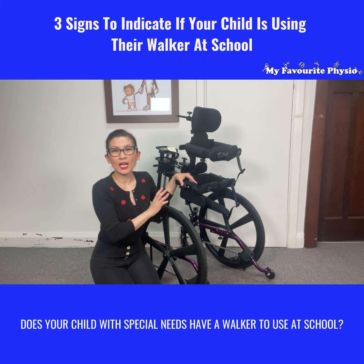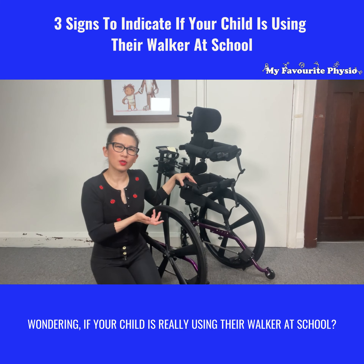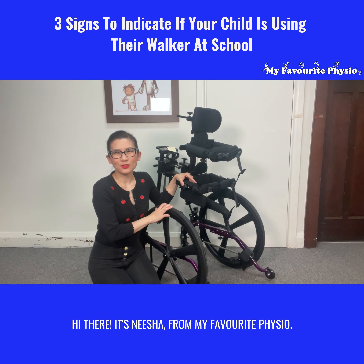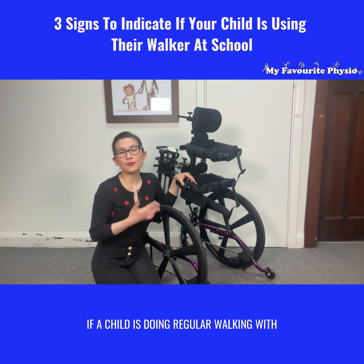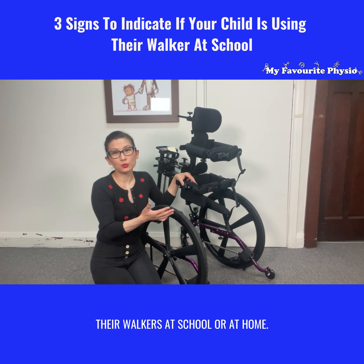Does your child with special needs have a walker to use at school? Wondering if your child is really using their walker at school? Hi there, it's Nisha from My Favorite Physio. In today's video, I'm jumping in to share with you three key signs that would indicate to us if a child is doing regular walking with their walkers at school or at home.